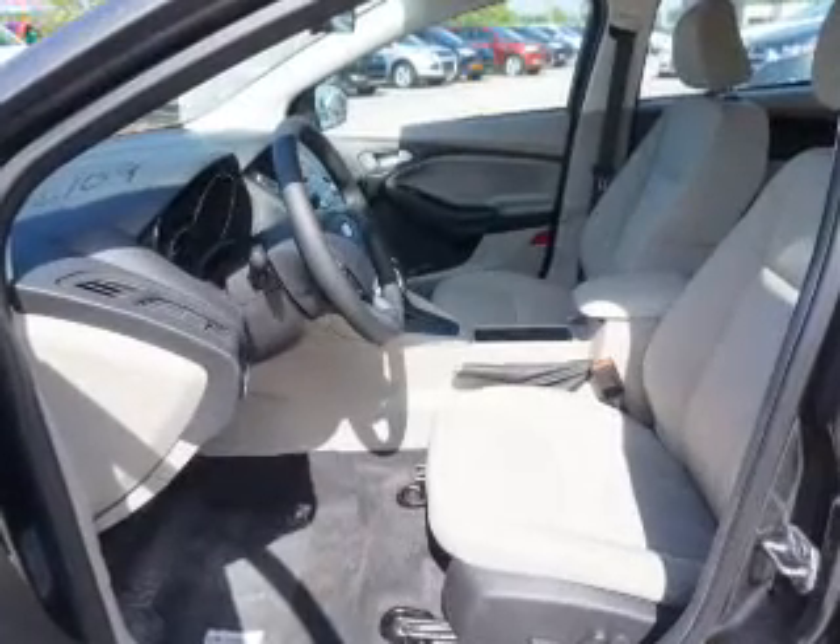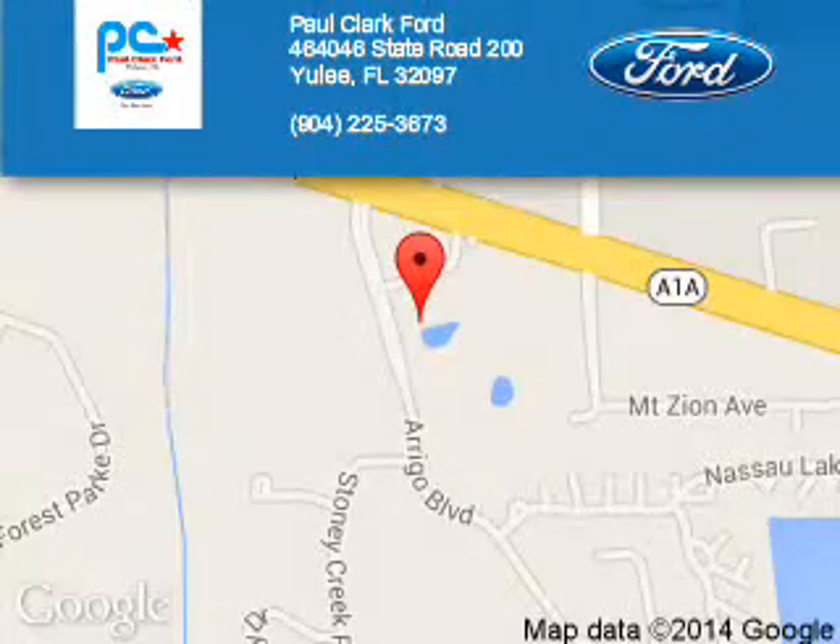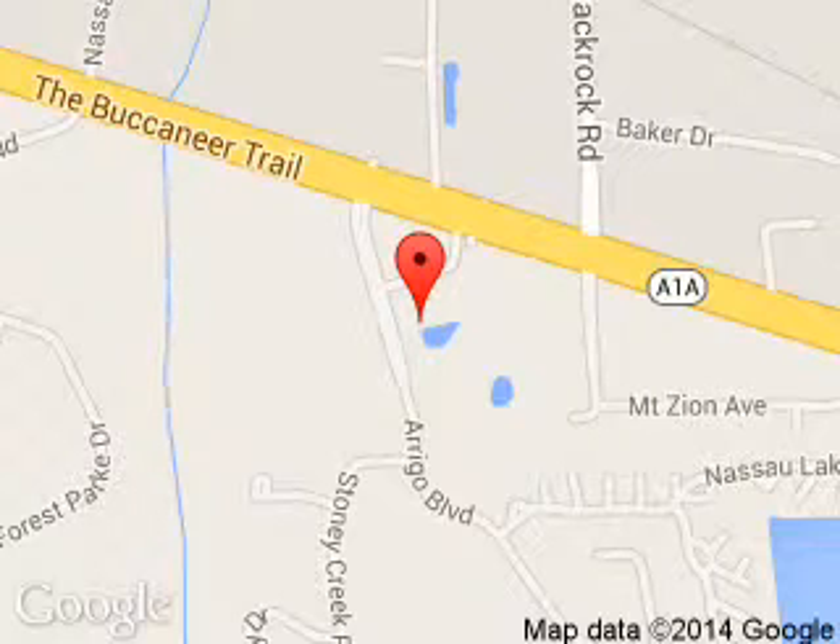Great quality at a great price. Call or click to contact us today. Paul Clark Ford is dedicated to doing everything possible to ensure that the experience you have selecting your next vehicle is a pleasant one. We are located at 46464046 State Road 200, Yulee, Florida 32097.